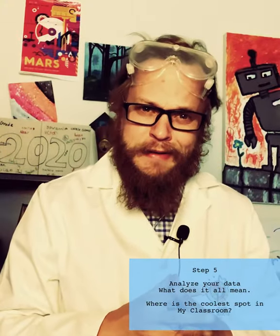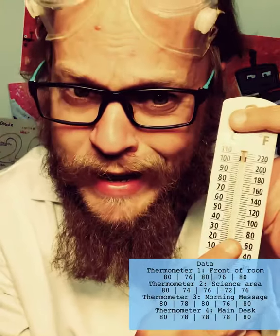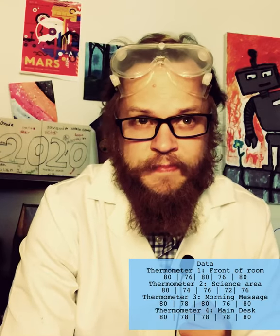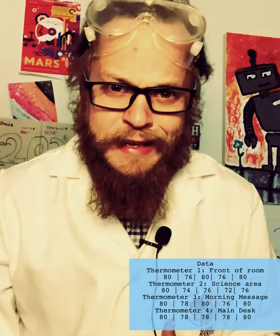I've collected all my data; now I need to analyze it. What does the temperature I read on each thermometer tell me about my question — where's the coldest spot in my room to film a video? I'm analyzing that data, breaking it down — why were some thermometers warmer than others? Once I've looked at and analyzed all that data, I need to share my findings, and I'm going to share those findings right now.